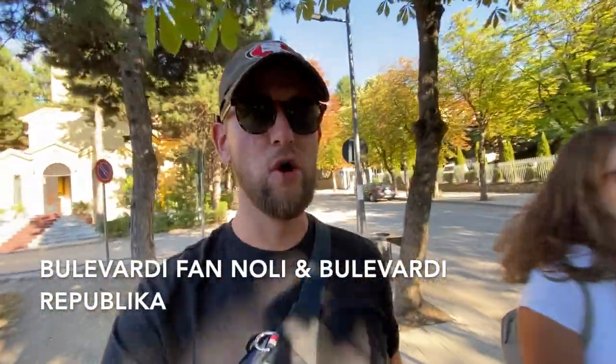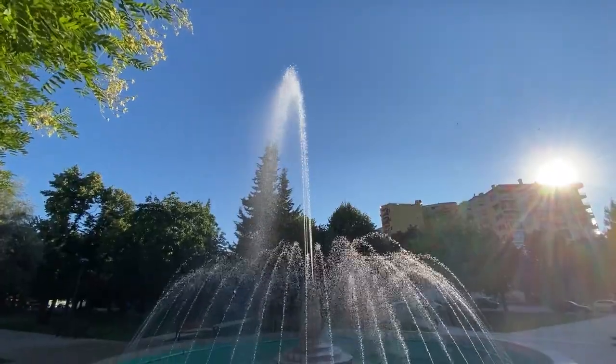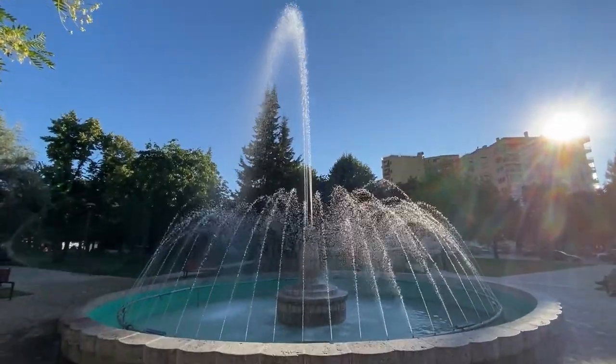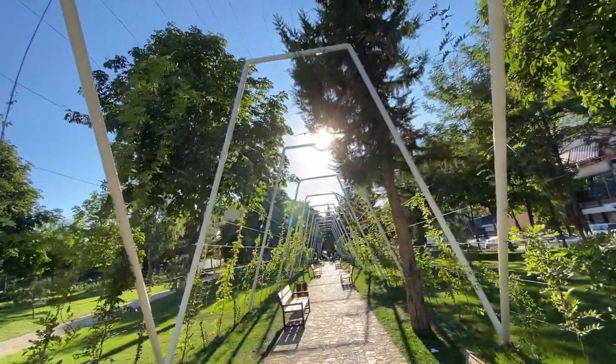The main street here in Corcha is called Boulevardi Fan Noli — that is the street to look for. It's very picturesque, lined with trees, and it connects you to a lot of things you need in the center of Corcha. We're back in the center now and just stopped at this little park — we haven't actually seen this park yet but it's beautiful, really scenic, very chill. We're going to chill here, let the food settle in our stomachs, and then head to the next place for more food.